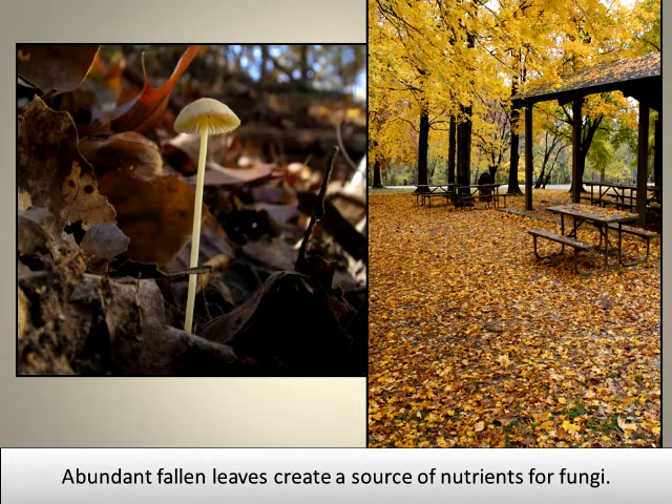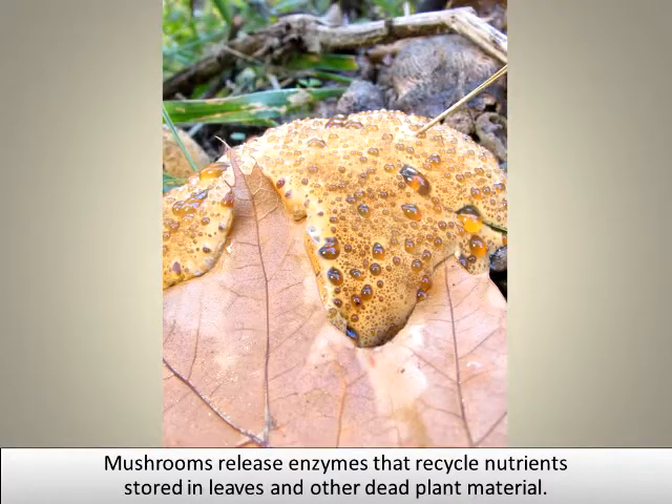Abundant fallen leaves create a source of nutrients for fungi. Mushrooms release enzymes that recycle nutrients stored in leaves and other dead plant material.